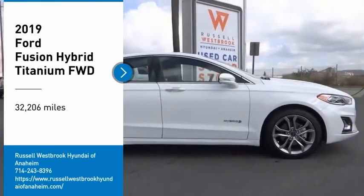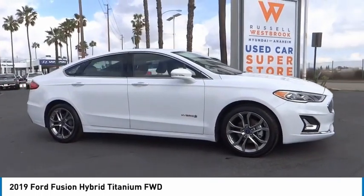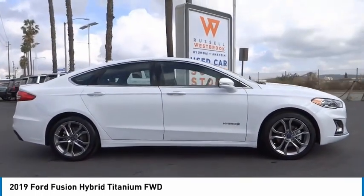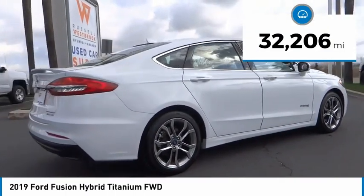We are pleased to show you the 2019 Fusion Hybrid. You can have both impressive power and great economy in a Fusion. This vehicle has less than 35,000 miles.